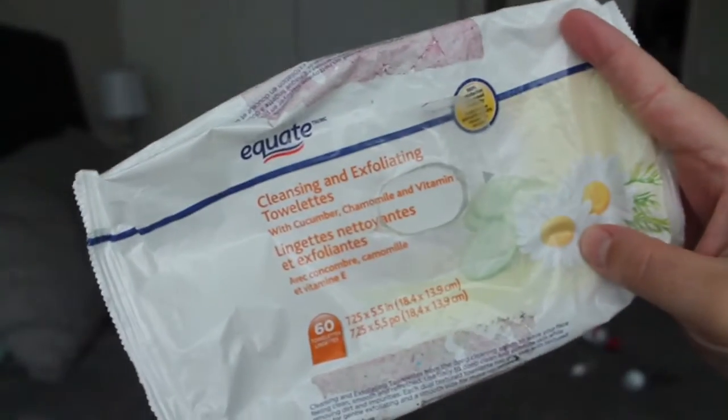Next item is the Equate Cleansing and Exfoliating Towelettes with Cucumber, Chamomile, and Vitamin E. These are pretty cheap — they came in like a two-pack, so 60 towels in each pack for like $7. I usually repurchase them. I like to use them when I do swatches or to freshen up after I work out — just to clean off all the sweat. I don't wear a lot of makeup other than lipstick, so I don't use them as a makeup remover. I probably wouldn't recommend them if you're trying to take off a full face of makeup.